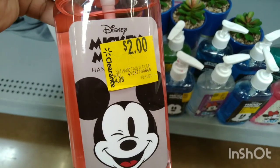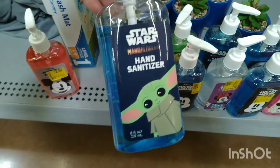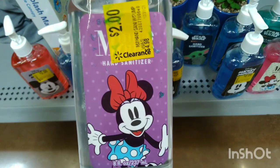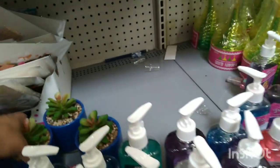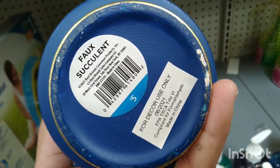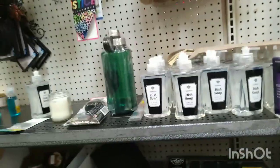Down here they have soaps and hand sanitizers for $2, they were $4.98. There's a Mickey Mouse one and different designs. They have all of these hand sanitizers for $2, and they also have some more items that were $5 — probably around 90% off since it's Halloween stuff. The pink one is especially nice.